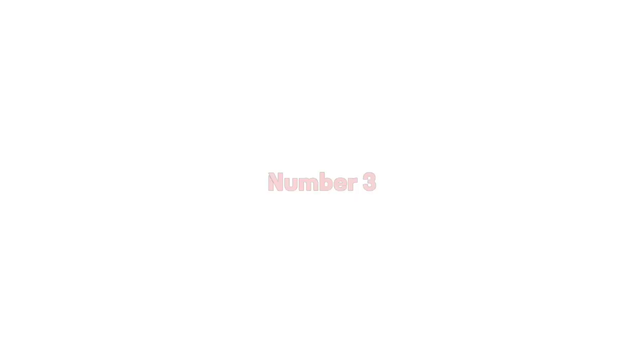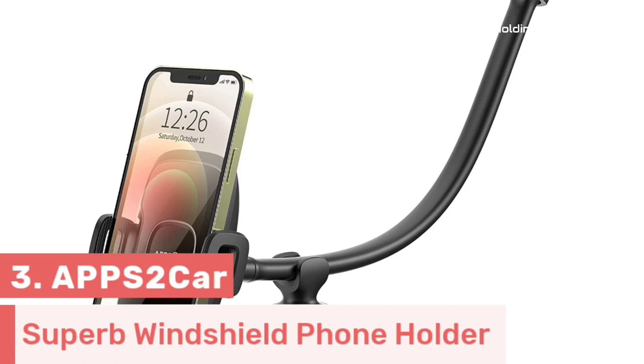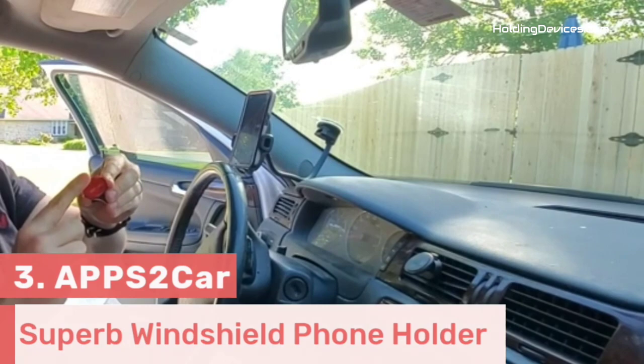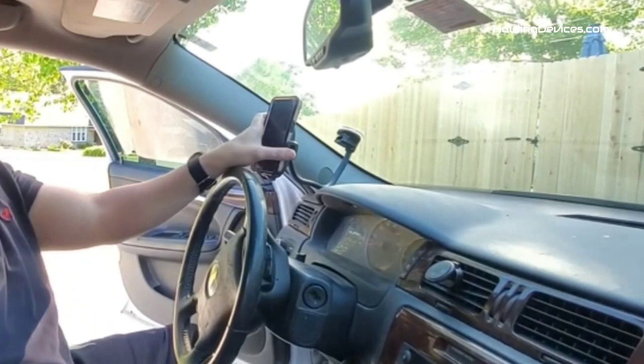Number three. This is the superb windshield phone holder which is truly compatible with Cadillac SRX, and Apps2Car is the manufacturer of this holder. It is easy to install, and its 13-inch long gooseneck helps you set the perfect viewing angle according to your need. It features a top-quality aluminum-designed gooseneck which is 13 inches long, making it ultra-durable and a long-lasting product.